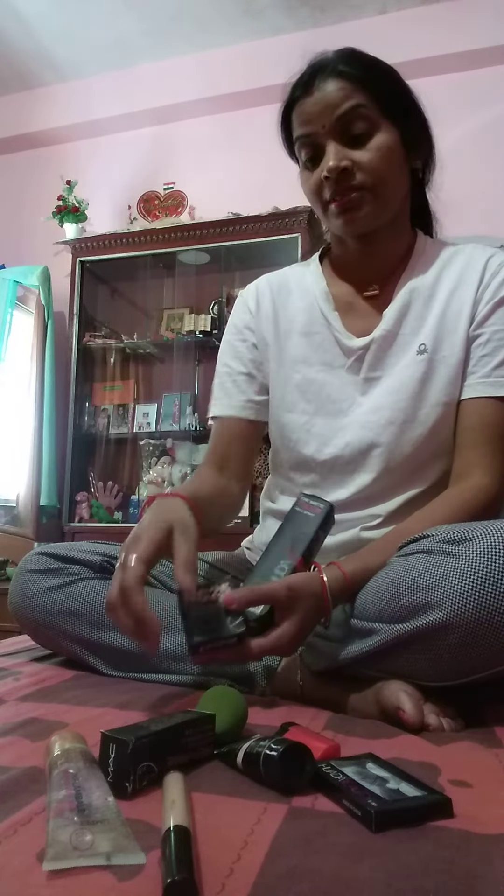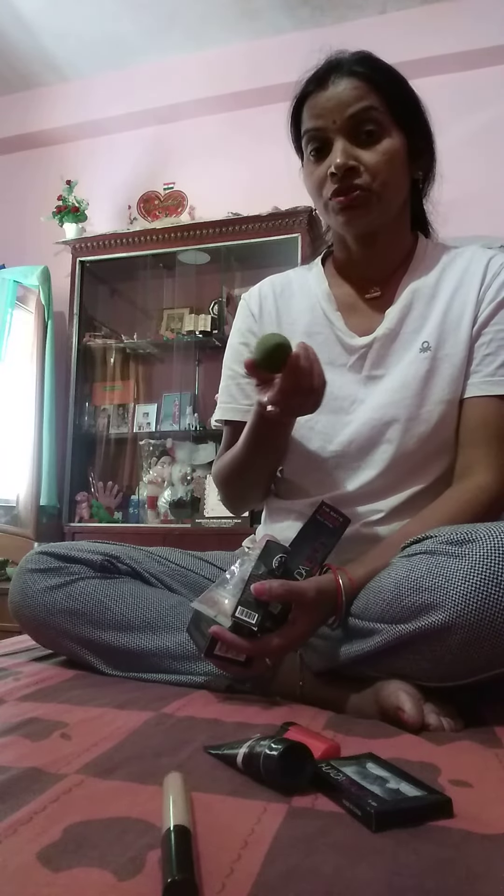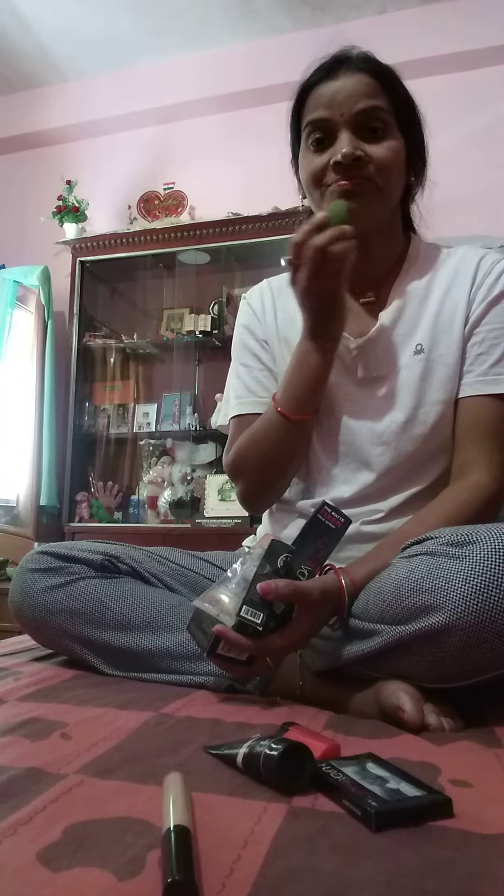Hi guys, I have 10 products for this video. I will use face spray, MAC Luce Powder, primer, serum, a primer beauty blender.